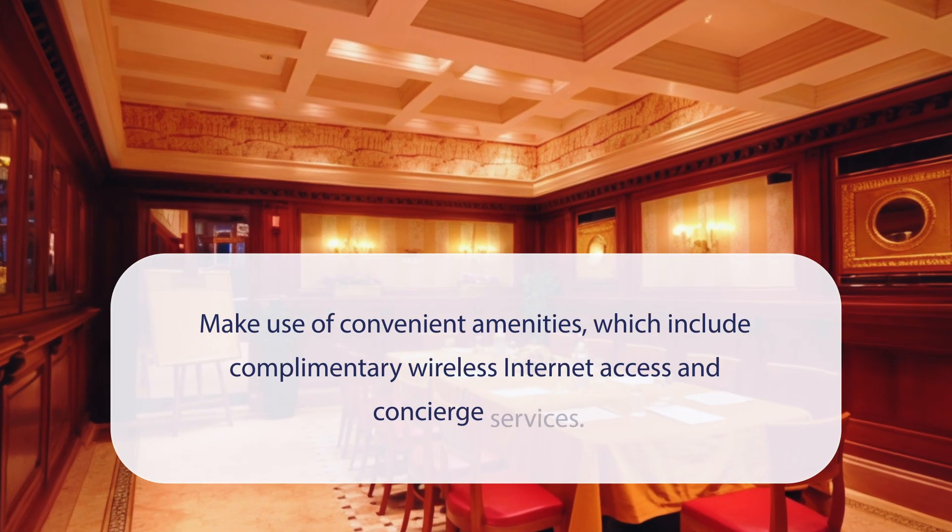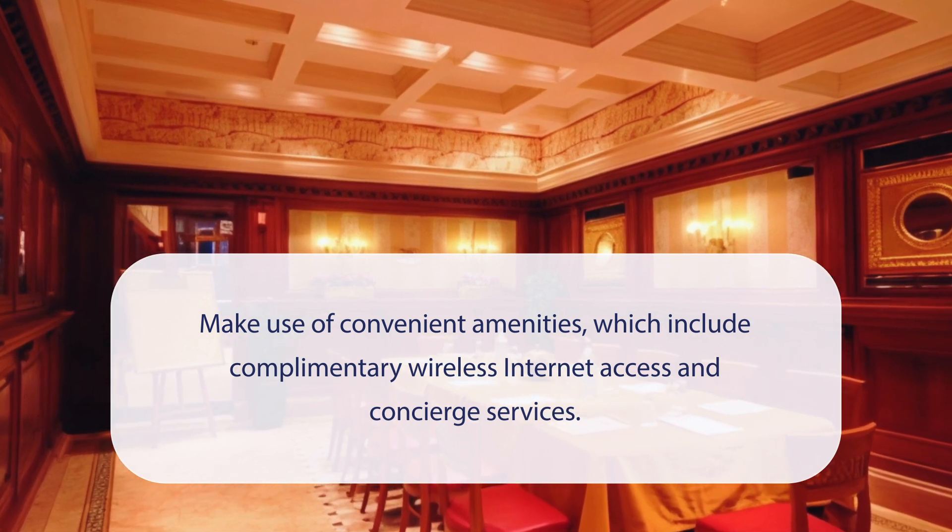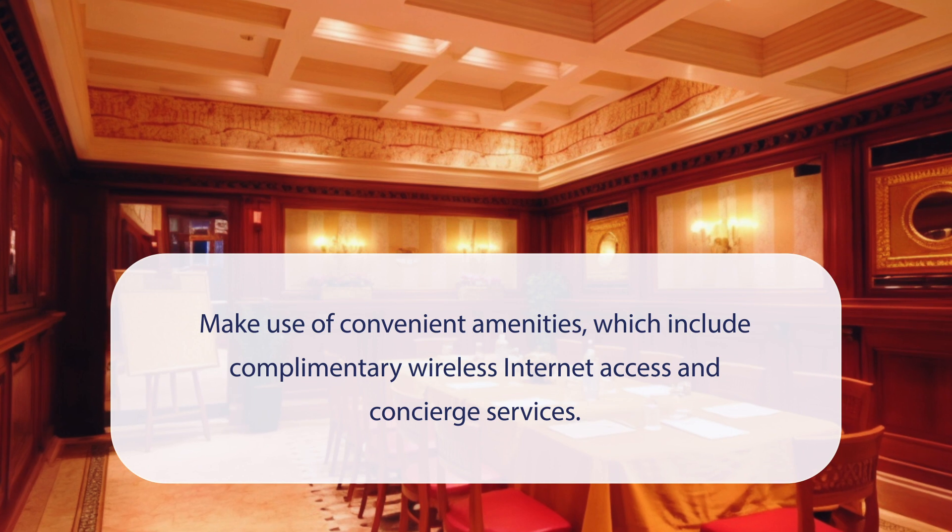At Royal San Marco Hotel you can make use of convenient amenities which include complimentary wireless internet access and concierge services.